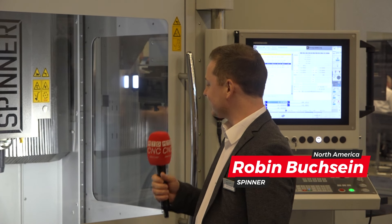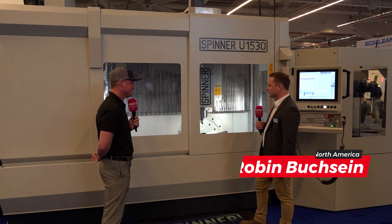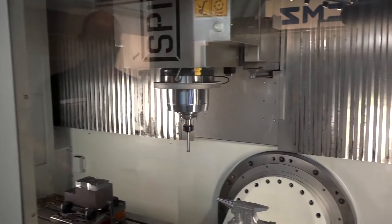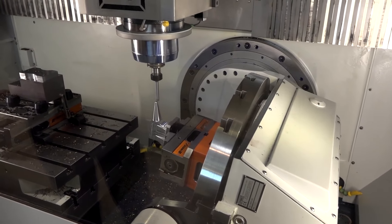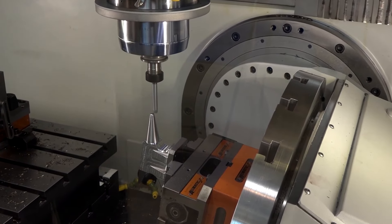You said it all — I mean it's incredible. This is the U5 1530, maybe our best-selling machine. It's the perfect solution for job shops, for R&D, small batches, high precision. And as you said, it's like a three-axis machine and a five-axis machine combined, with all the possibilities to set up your job in the correct way.